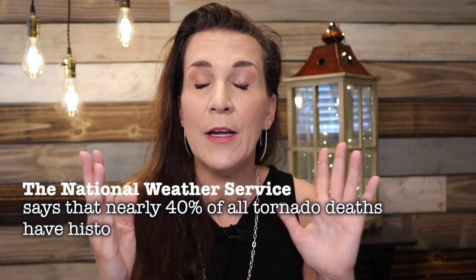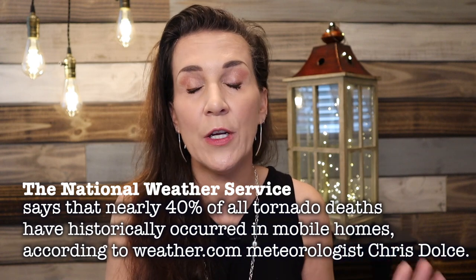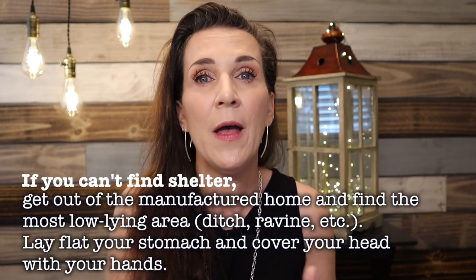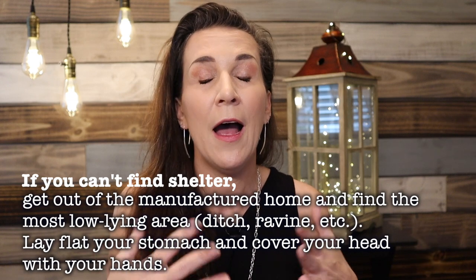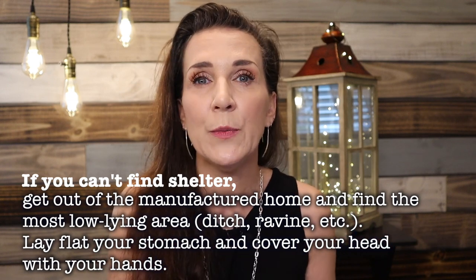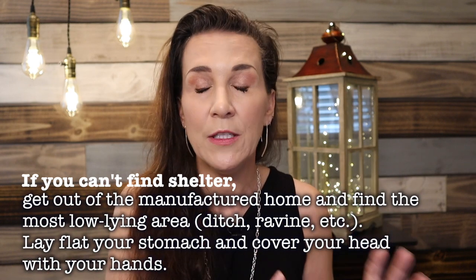So what do you do if you have a manufactured home? I still say, and many experts and anyone in the industry will tell you, that you should leave your manufactured home. Some manufacturer companies say their homes are just as reliable as a traditionally built home when it comes to tornadoes, but I still say let's err on the side of caution. If all the experts in the weather industry are telling you to leave, you need to leave your home.